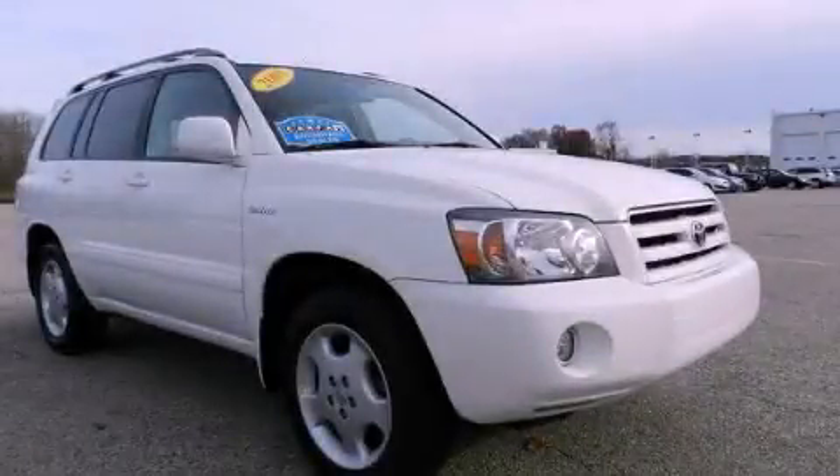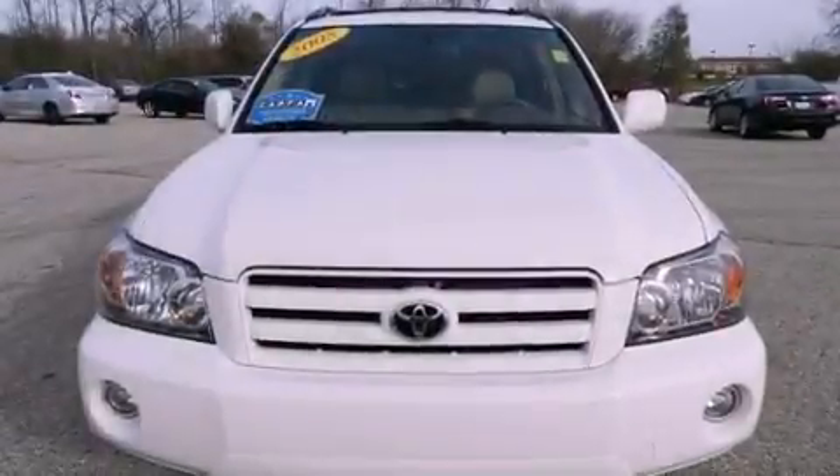This is a 2005 Toyota Highlander, a great blend of utility, comfort, and style.